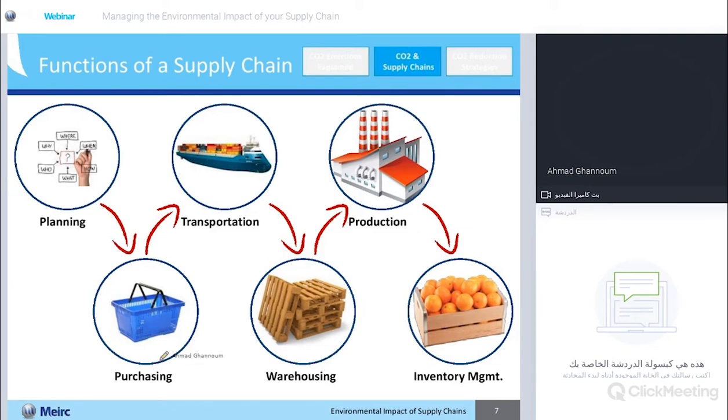Through purchasing and items that you acquire — and of course transportation — that's why today you have a big trend towards electric vehicles, a trend towards carpooling, and a trend towards optimizing your network; it's all to keep those emissions down. Warehouses cost an arm and a leg to operate both in terms of cost and environment. Your manufacturing plant is obviously another source, and inventory you have in the warehouse or in transit will also leave a huge footprint.